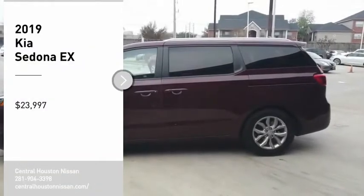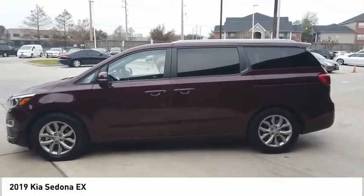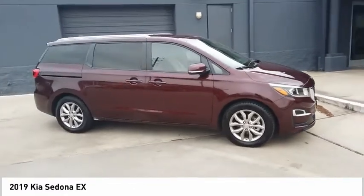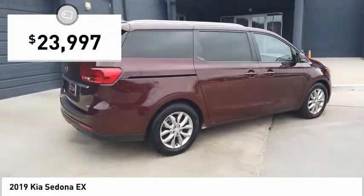Take a ride in the 2019 Sedona. Sedona has the highest safety rating of any minivan on the market. With its comfortable ride, quiet cabin, and seating for up to 7 passengers, the Sedona is a great choice for any on-the-go family and is priced below $25,000.